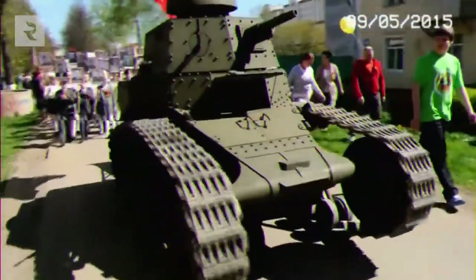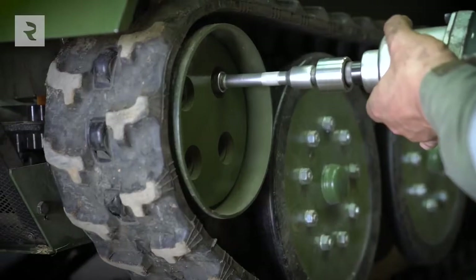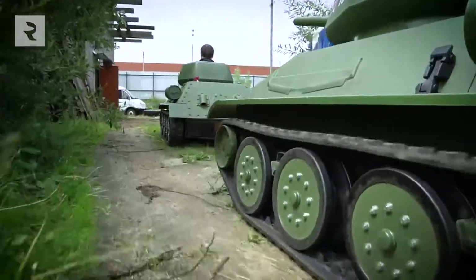Just the fact itself of creating a real tank — a life-size tank — is such a serious challenge and a very interesting task. And we embodied it.